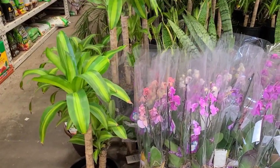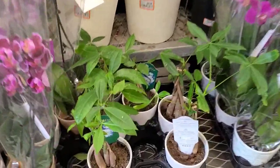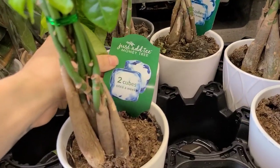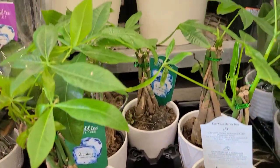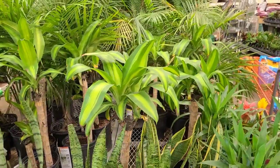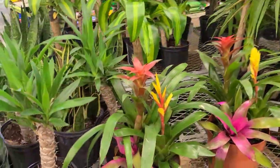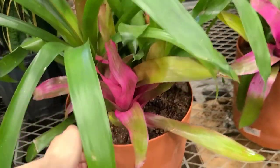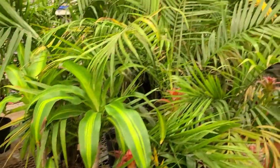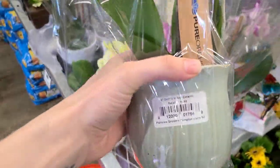We are here at a Home Depot location somewhere in central Connecticut. I've been to so many Home Depots and Lowe's in the last few weeks. I highlighted that little tag that said to put two ice cubes in the plant once a week — please don't put ice cubes in your plants. They don't actually like cold water; they absorb warm water better. So please don't cold shock your plants.